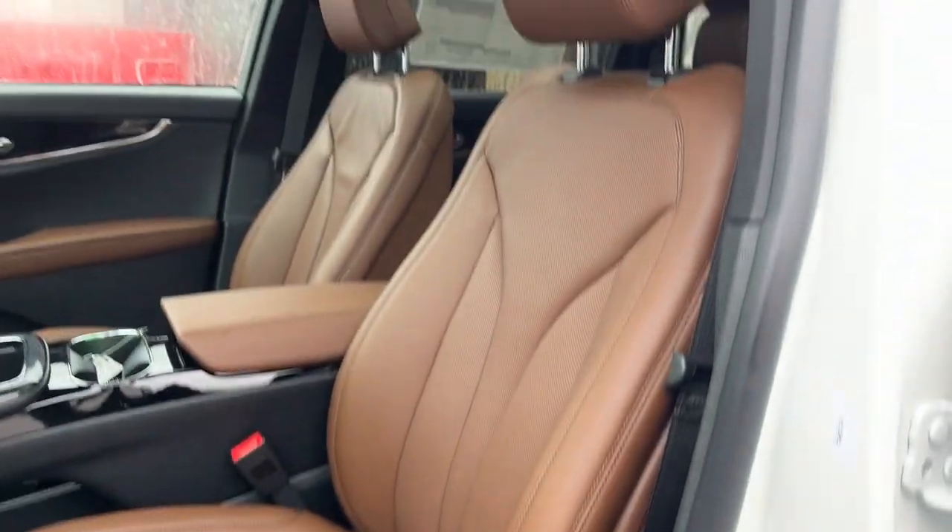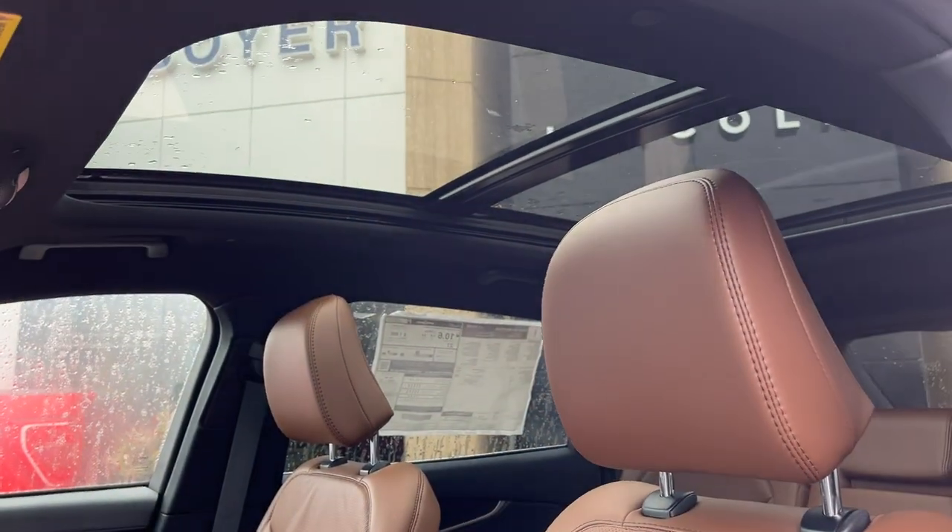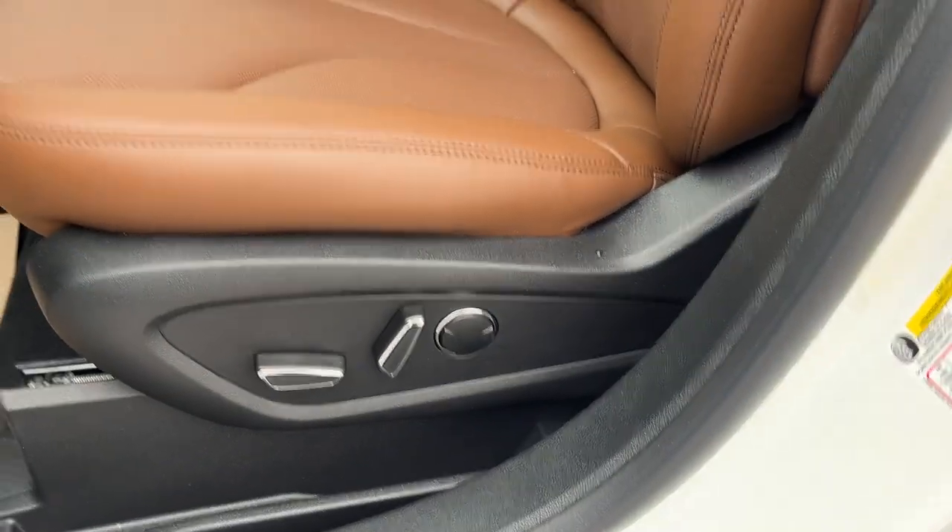You have automatic headlights and really comfortable bucket seats up front that are heated and cooled. They are power seats with lumbar, and you get that nice panoramic sunroof — and there are your power seat controls.